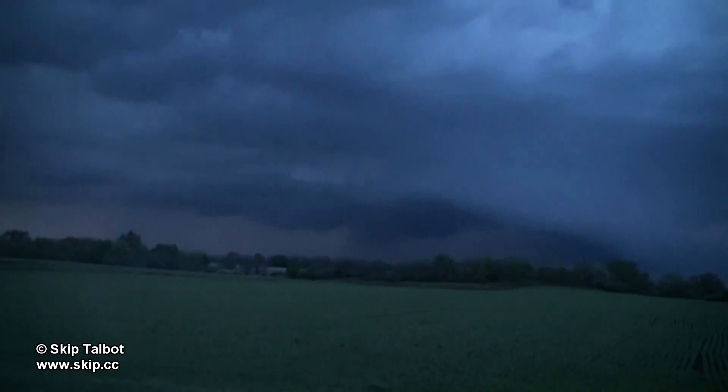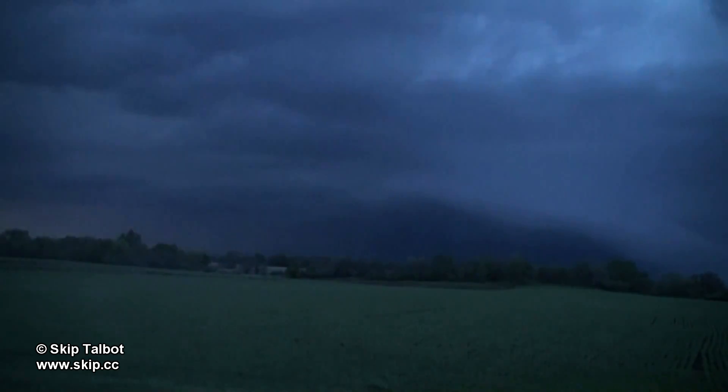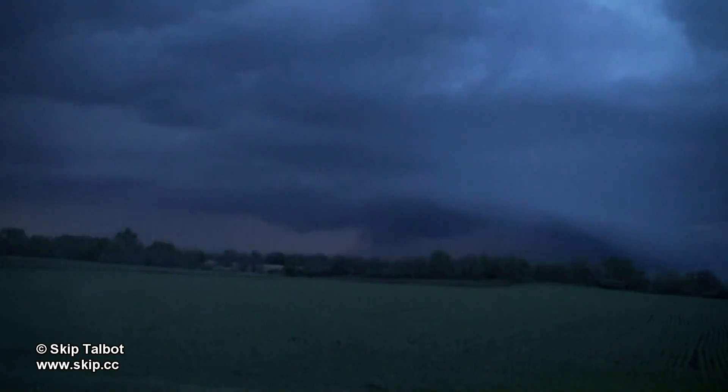These storms were also prolific lightning producers. I panned the camera to the north here hoping to catch something descending from the base, as it was backlit by lightning since this storm was still tornado warned.